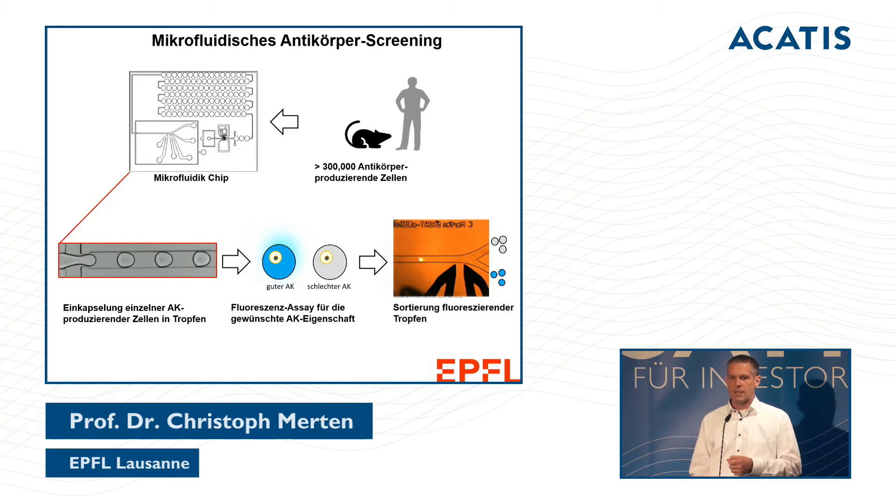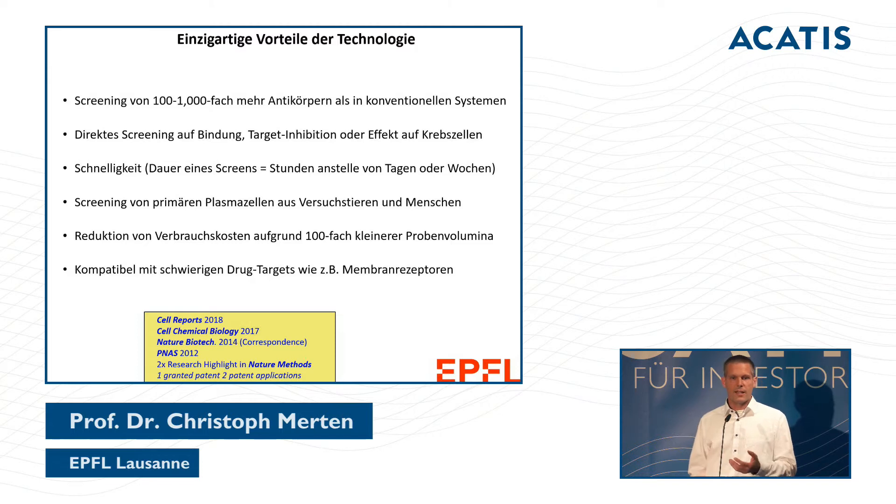We take animals that have been immunized, or human beings, and collect plasma cells. We pass them through a microfluidic chip where individual cells are encapsulated in tiny droplets. Additionally, these droplets contain a reporter system — for instance, a cancer cell — and with this assay format we can create and test hundreds of thousands of antibodies.